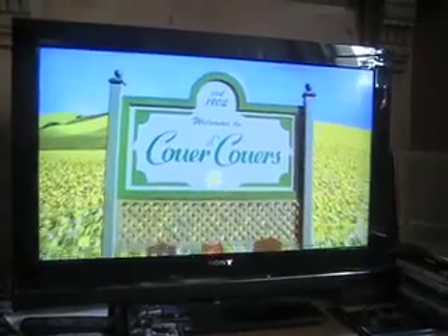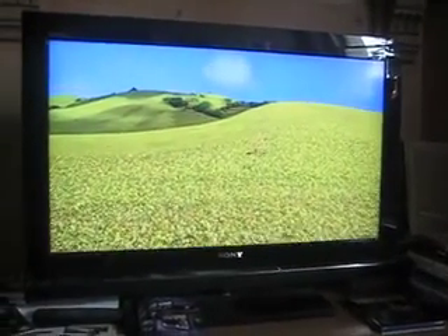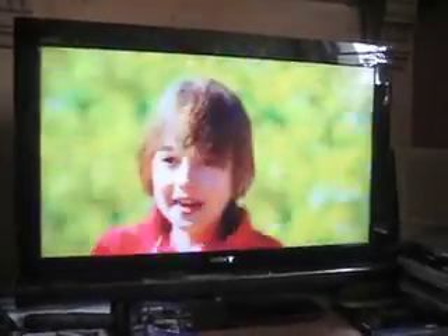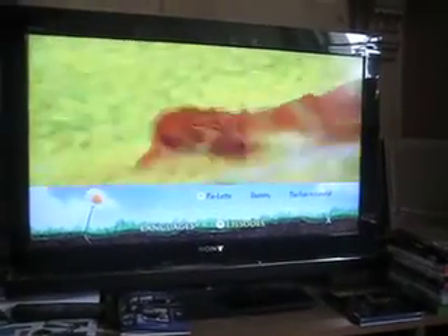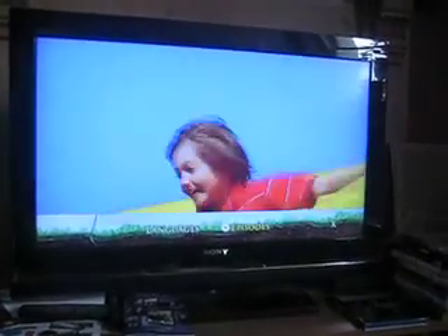Oh man, that looks nice doesn't it? Fucking hell, look at that. Let's just go straight into it as well — let's just go to the top menu. Does that do anything? I don't know at all. Top menu — nothing. Pop-up menu, that does something — here we go, let's go to Episodes. Pilot — this is awesome. That's cool, that is really cool.